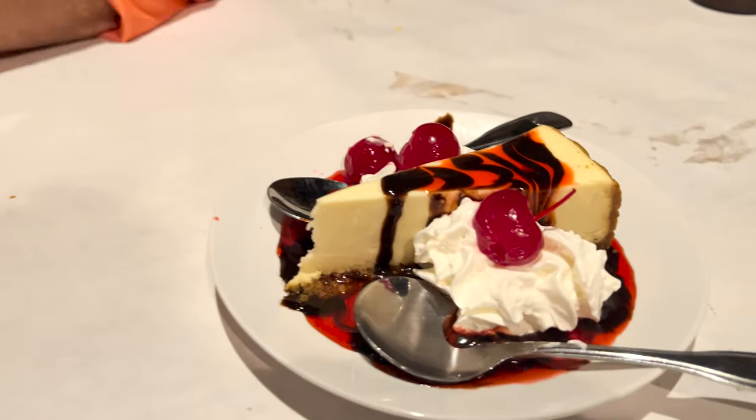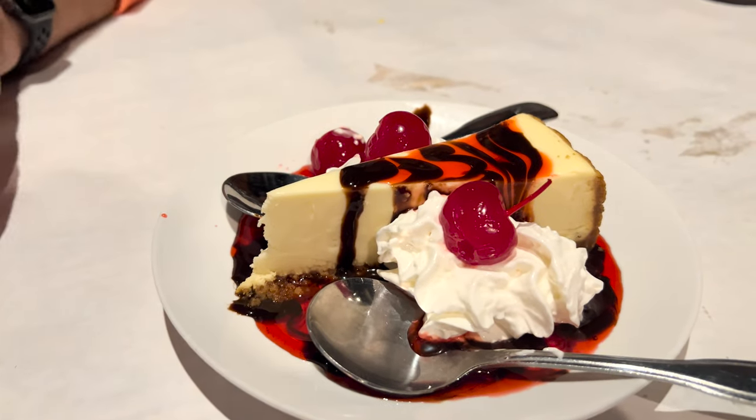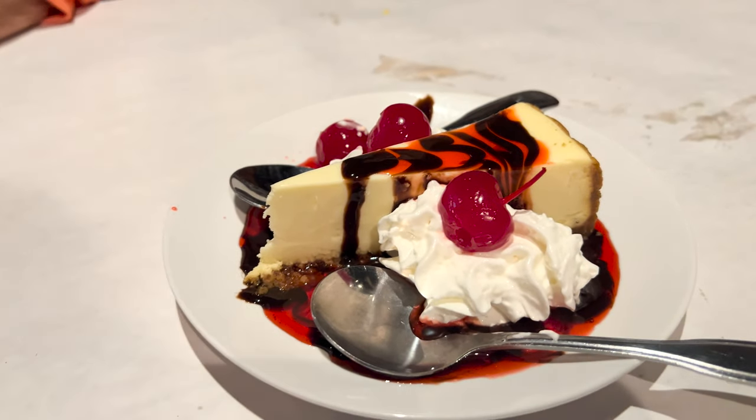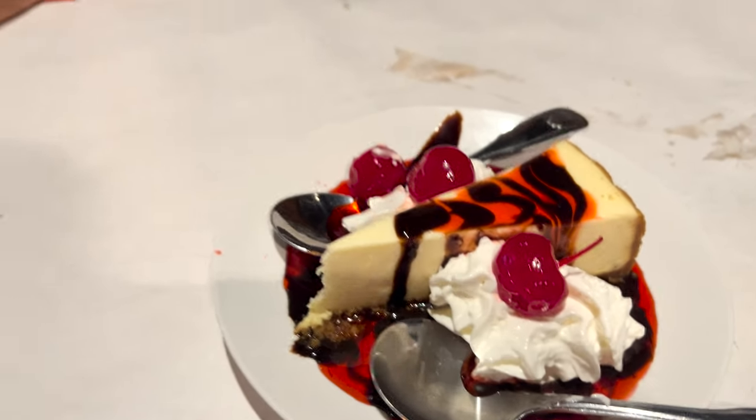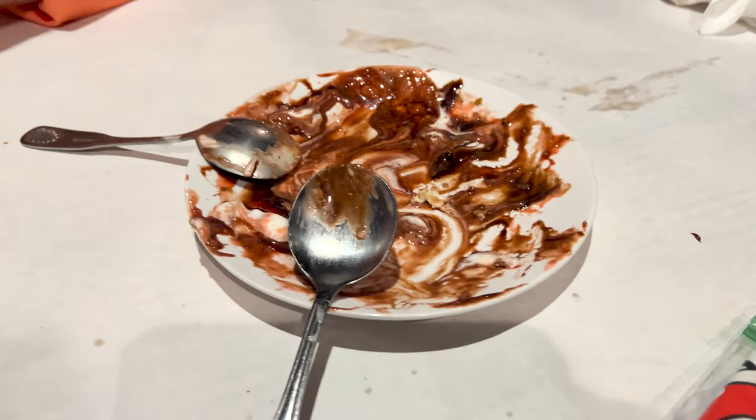For dessert we got cheesecake. You can either choose strawberry or chocolate, and they actually said do both — strawberry and chocolate — with cherry and whipped cream. There's the cheesecake. That's good, that's tasty. And there's what's left — nothing.